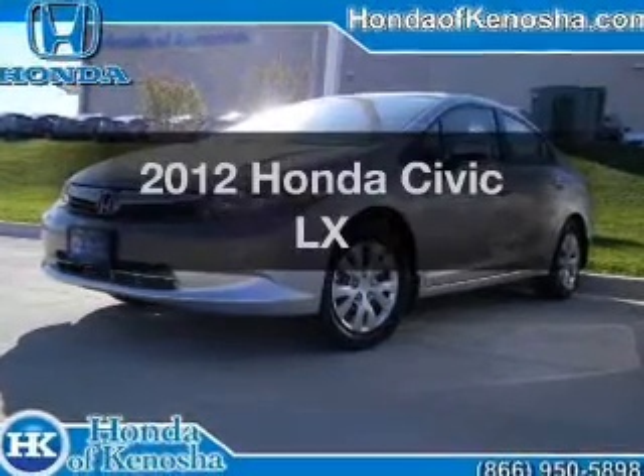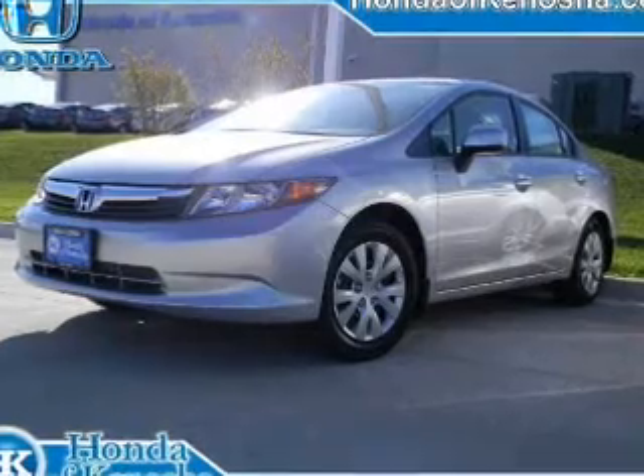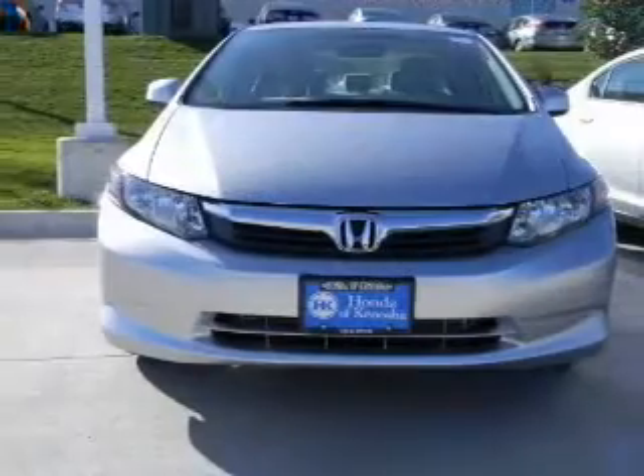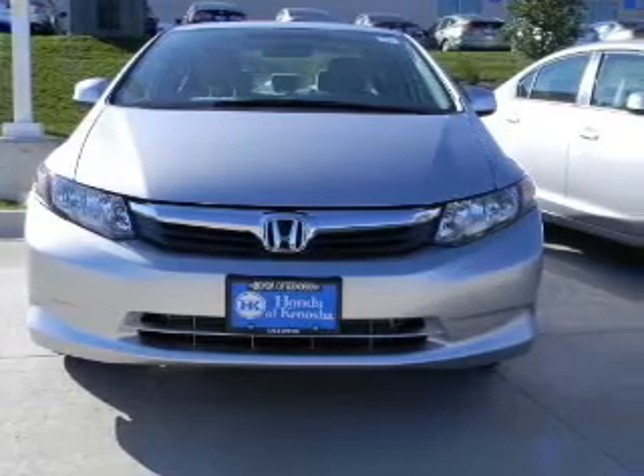Imagine yourself in this 2012 Honda Civic. This is the set of wheels you've been looking for. With an efficient four-cylinder engine connected to a smooth shifting transmission, the anti-lock braking system will help deliver you safely to your destination.